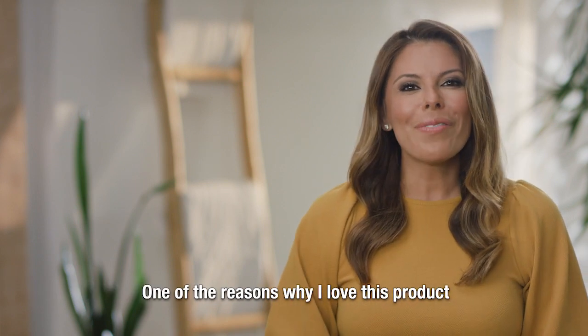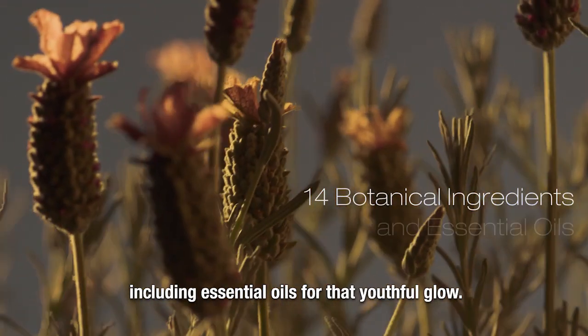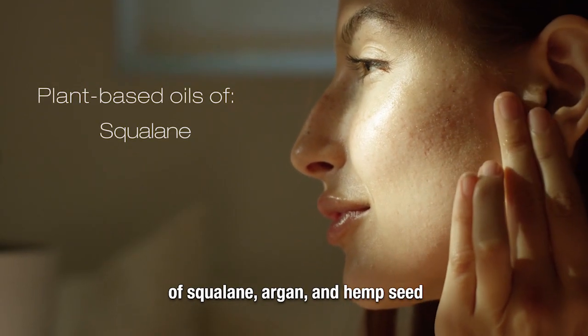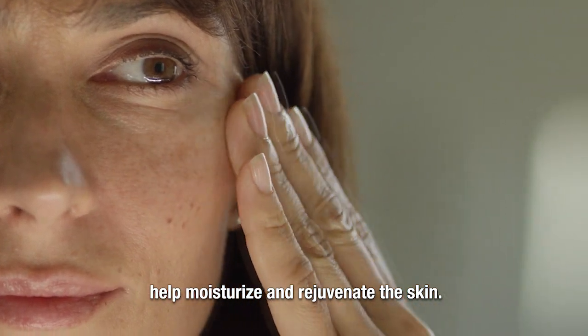One of the reasons why I love this product is because it's formulated with 14 botanical ingredients, including essential oils for that youthful glow. The lightweight plant-based oils of squalene, argan, and hemp seed help moisturize and rejuvenate the skin.